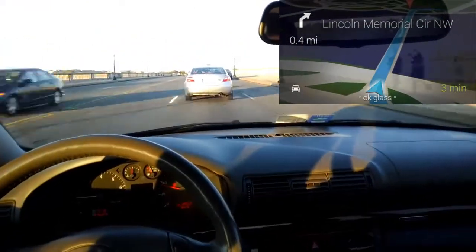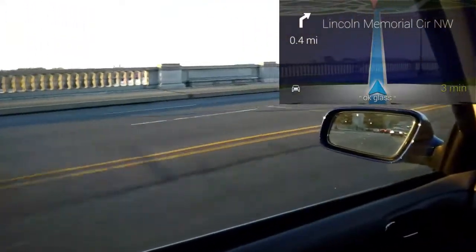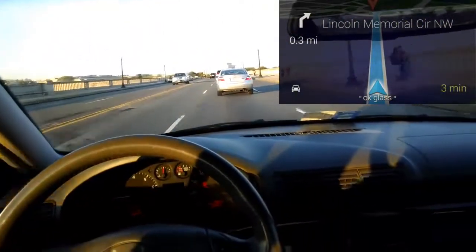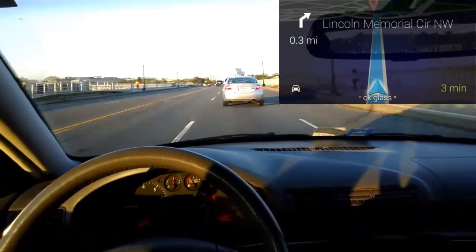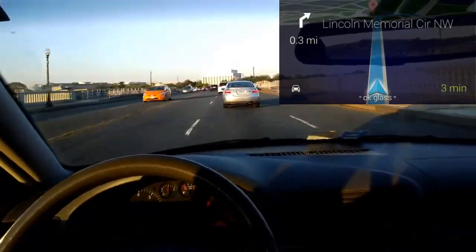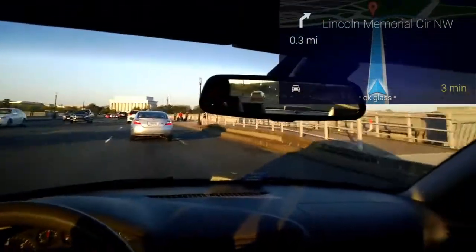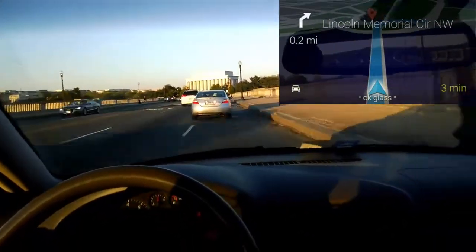We are traveling over the Potomac River right now. This is Memorial Bridge — it bridges Virginia to the south and Washington DC to the north. In the distance you can start seeing the Lincoln Memorial.